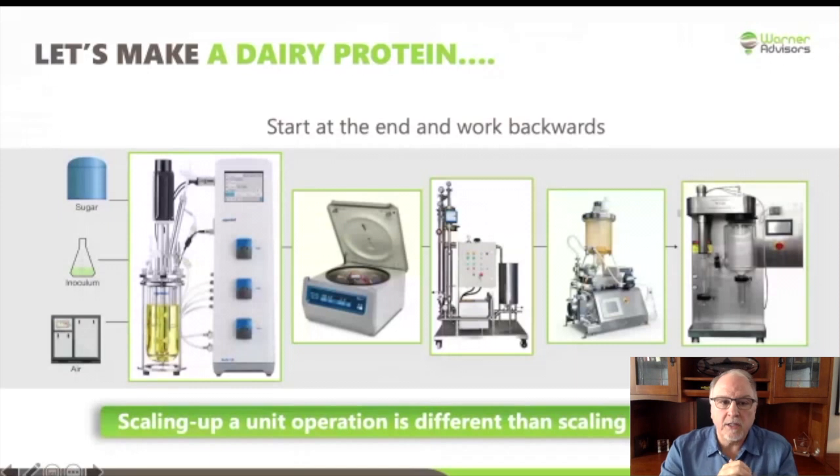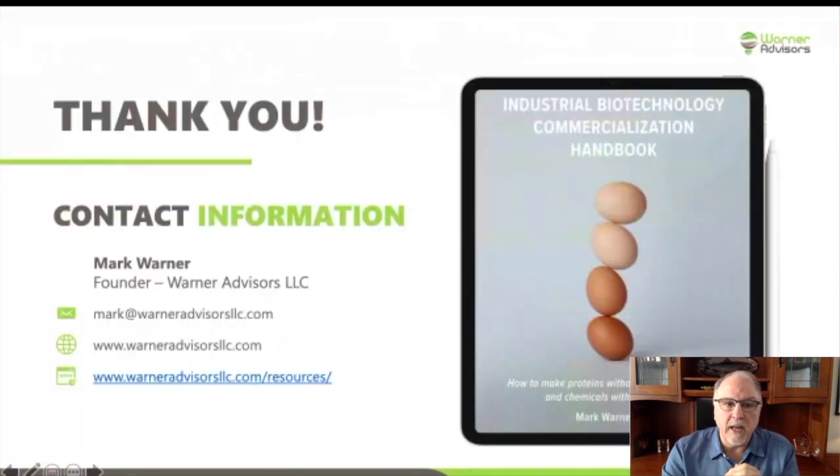A brief wrap-up. My contact information is here — if you have questions, don't hesitate to reach out via email. I wanted to highlight a handbook I published last year specific to this topic. It talks in detail technically about how to scale up processes related to making animal proteins, and it's available on Amazon. You'll also see my resources page. This handbook is really a compilation of about 30 different white papers I published over a five-year period. If you're interested in the individual white papers, you'll find those on my resources page. If you prefer a one-stop shop, the book is available on Amazon. With that, I'd like to turn it back to Giza.